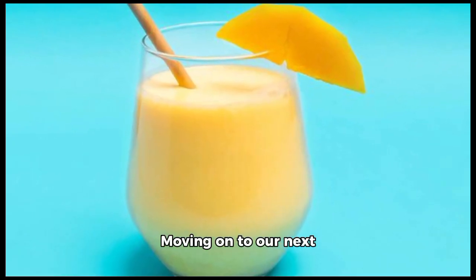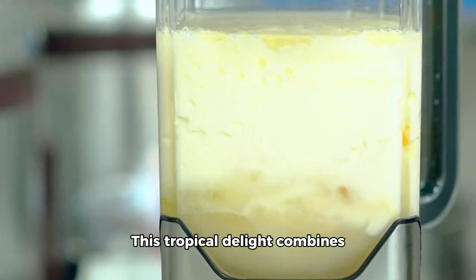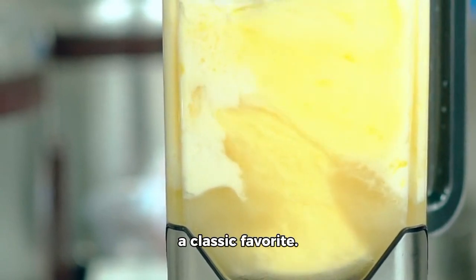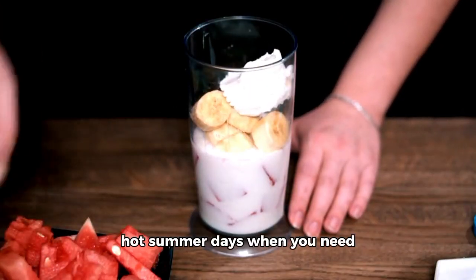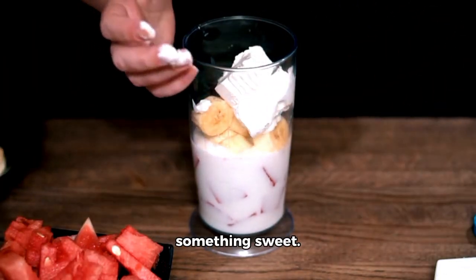Moving on to our next healthy smoothie, the Pineapple Creamsicle Smoothie. This tropical delight combines pineapple juice with creamy ice cream for a sweet twist on a classic favorite. It's refreshingly easy to make and perfect for those hot summer days when you need a cool treat without feeling guilty about indulging in something sweet.